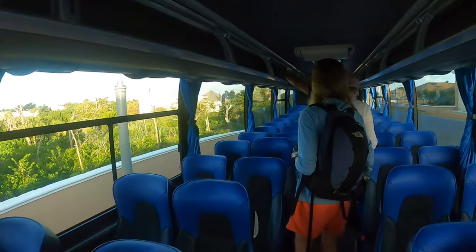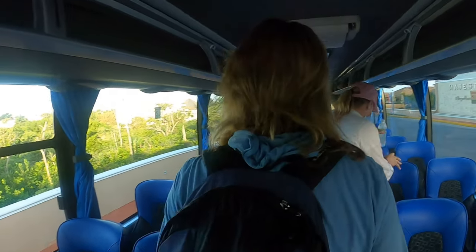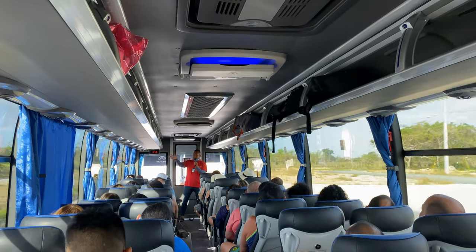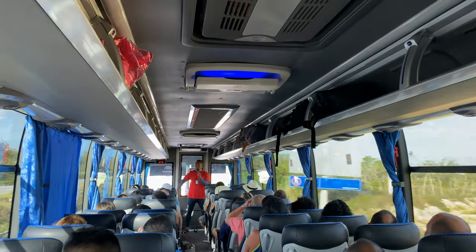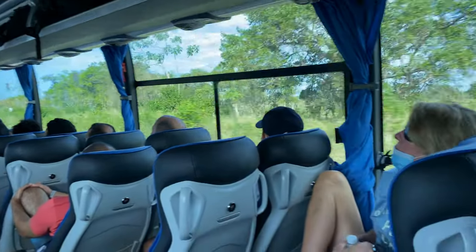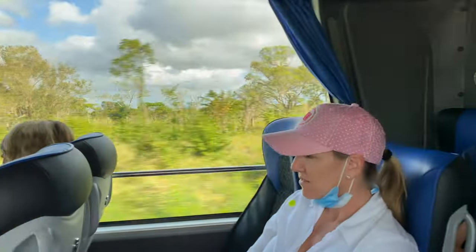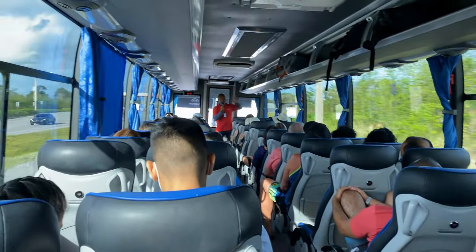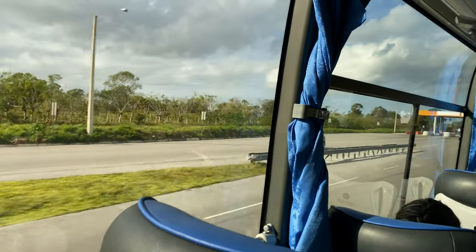On the flip side, it was actually nice to do the excursion with so many other people. In the process we got a really fun, entertaining tour guide, Danny Boy, who stayed with us the entire time. On the bus ride he gave us some really neat information about the Dominican Republic, so we learned along the way as well.